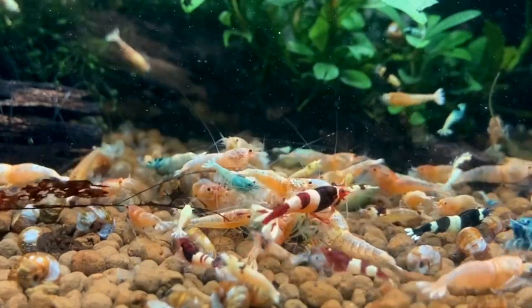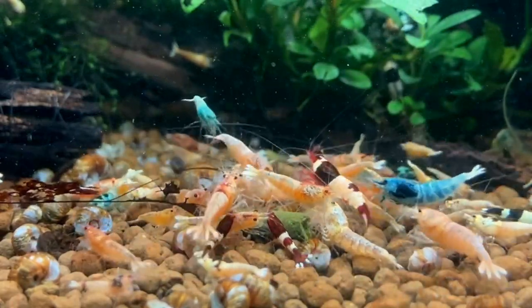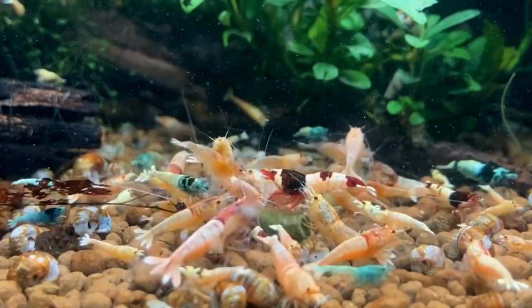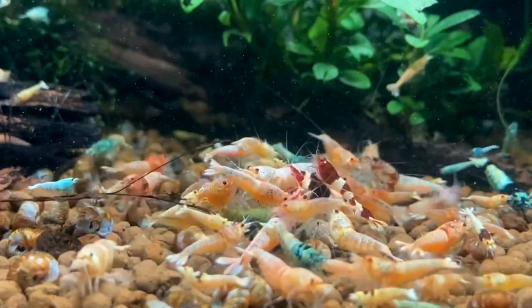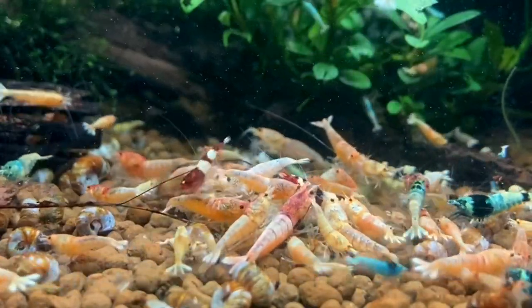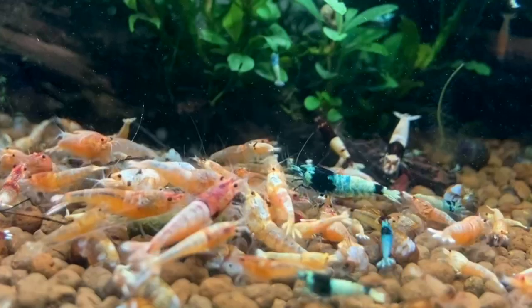My shrimp goal for 2021 is less is more. For me, keeping fewer tanks will allow me time to breed on a larger scale, to pay more attention to culling and quality, and to also focus on fewer water changes — because we all know water changes take up a lot of time — so I can spend more time sitting in front of my tanks enjoying the shrimp instead of constantly working.